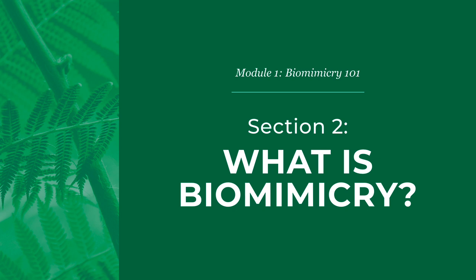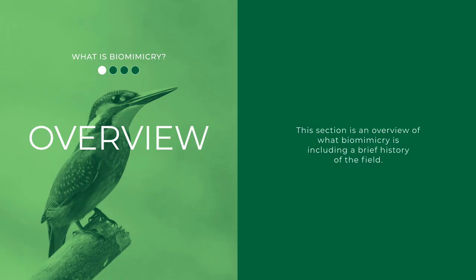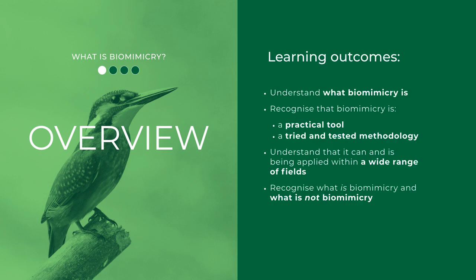Welcome to section 2: What is Biomimicry? Beginning with an overview of biomimicry and a brief history of the field. The purpose of this section is not only to understand what biomimicry is, but to recognize its practicality and its application in a wide range of fields — but also to find out what biomimicry is not.